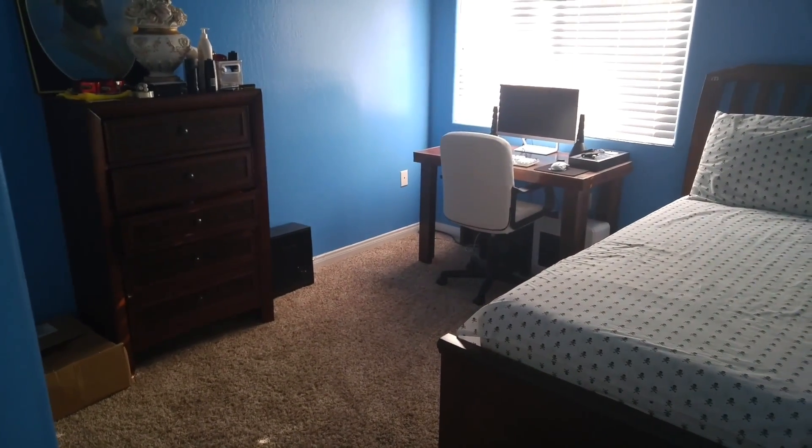That was basically it, guys, of my setup tour. Please come ready and subscribe. Peace out.